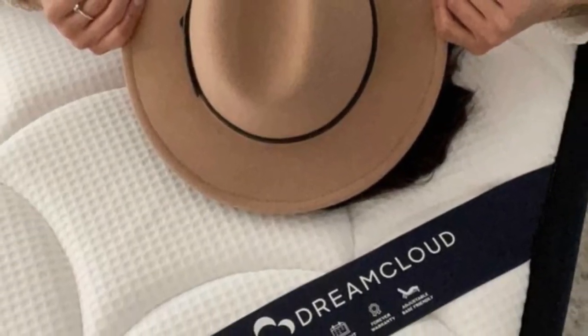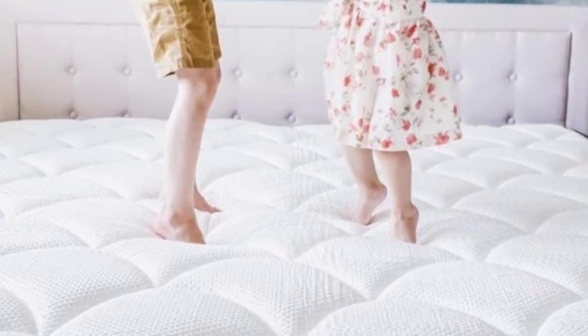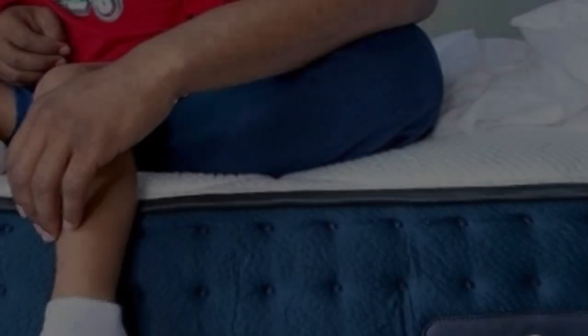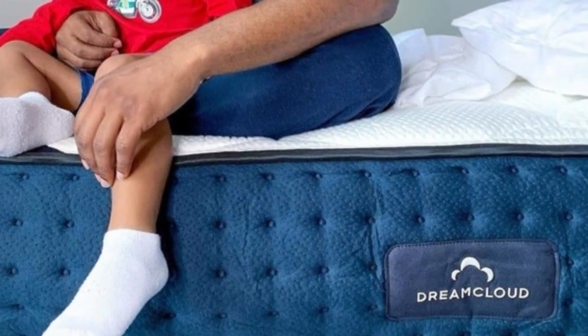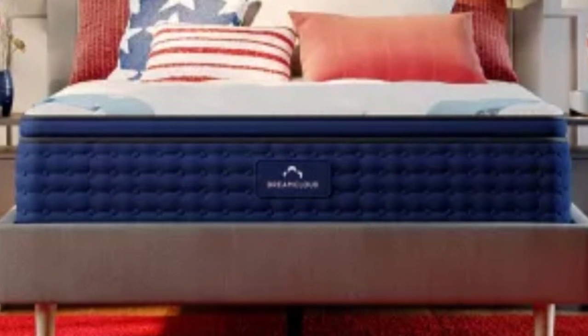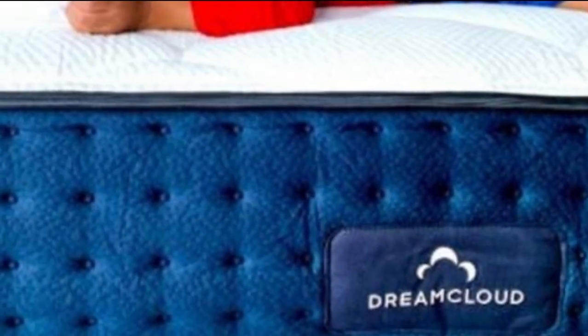Pros: Well-suited to couples who want a mattress that isolates motion effectively. Sleeps cool enough for hot sleepers to be comfortable all night. Relieves pressure point discomfort. Cons: A bit hard to move around on. Not as supportive for stomach sleepers over 130 pounds. Only has average edge support.